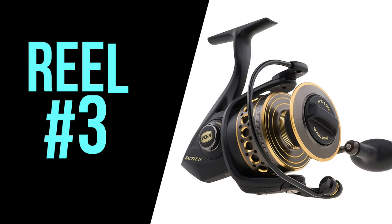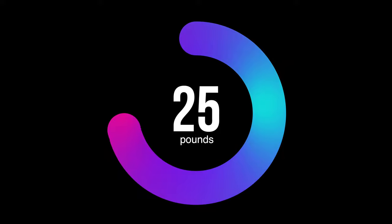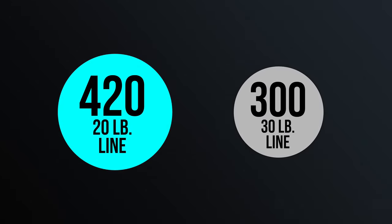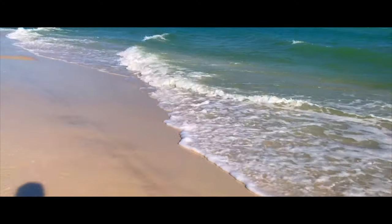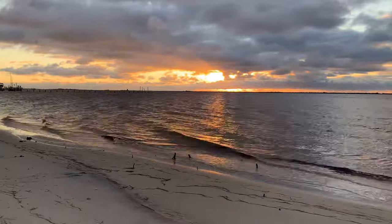Coming in at number three is the Penn Battle. With a starting price of $99.95, the Penn Battle is a fantastic salt water reel for those looking for reliability but not wanting to break the bank. A 5,000 size reel maxes out at 25 pounds of drag and also holds 420 yards of 20 pound braided fishing line or 300 yards of 30 pound braid. The biggest upgrade with this model is sealed ball bearings, which makes for a much smoother experience while fighting fish and reduces concern about splash in the surf zone. Although the ball bearings are sealed, the body is not, so you will still need to be careful around salt water and sand.